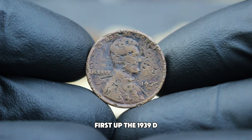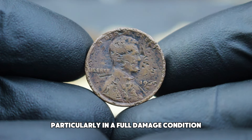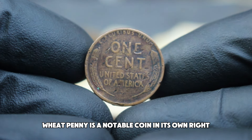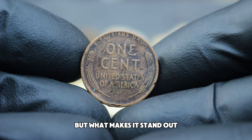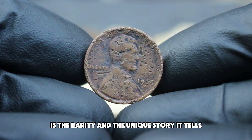First up, the 1939 D Abraham Lincoln wheat penny, particularly in a full damage condition. Let's explore its value in today's auction market. The 1939 D wheat penny is a notable coin in its own right, primarily due to its association with Abraham Lincoln. What makes it stand out, especially in its full damage condition, is the rarity and the unique story it tells.